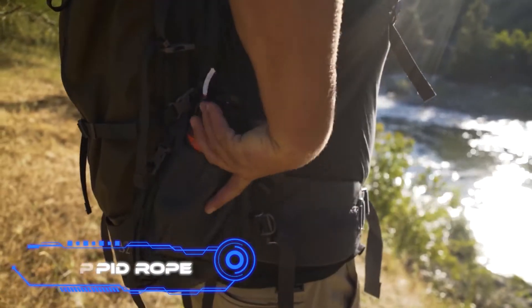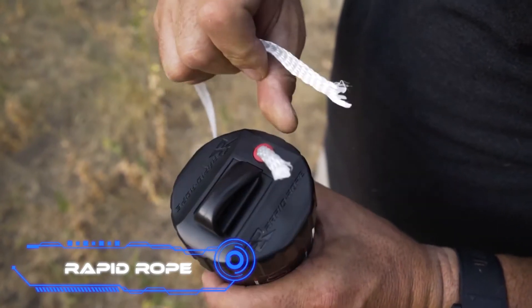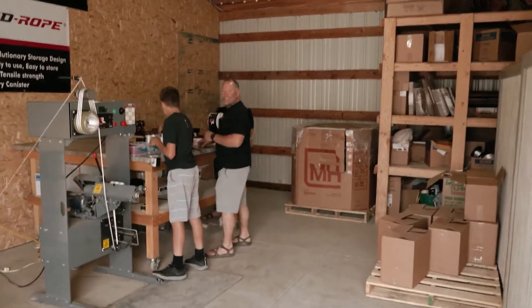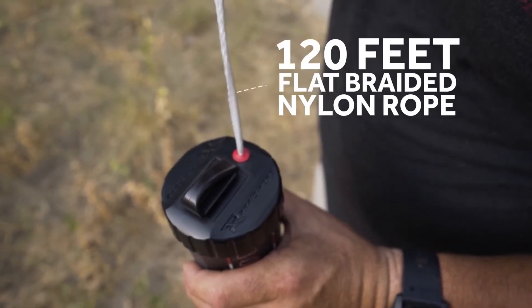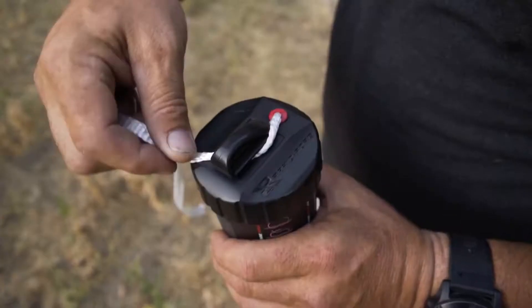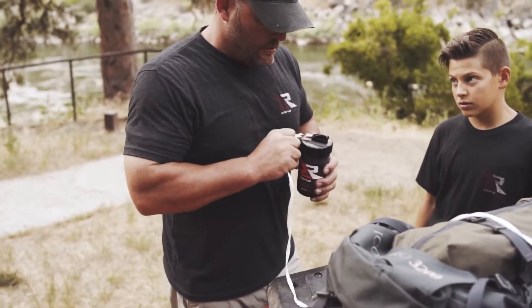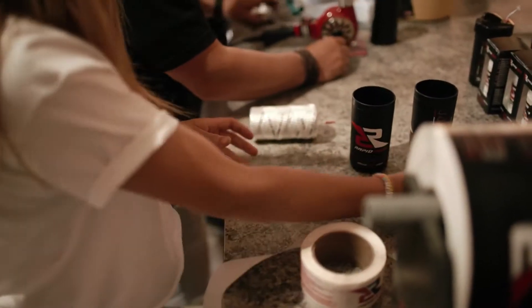Rapid Rope. When hiking, a rope is a handy item to have, but it isn't always practical to bring it along with you. The Rapid Rope provides a simple solution to this issue. Their product is a dispenser that can hold up to 120 feet of rope. You can quickly and easily cut a piece of rope to the appropriate length using the blade built into the lid of the Rapid Rope container. The Rapid Rope takes very little space and does not become tangled.